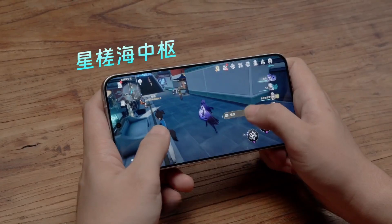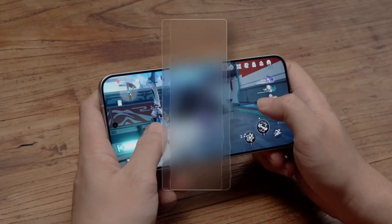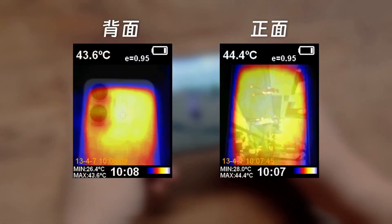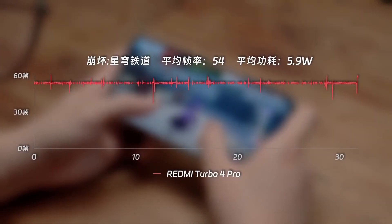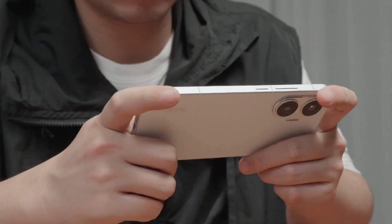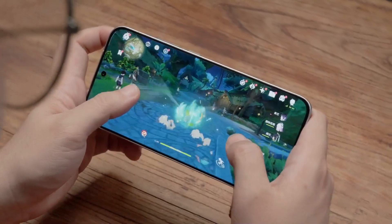Next, let's take a look at another highly demanding game, Honkai Star Rail. The test scene is chosen in the new IPC hub, with a resolution of 775p. In half an hour of testing, the Redmi Turbo 4 Pro's average frame rate was 54 frames, with average power consumption controlled at 5.9 watts. After the test, battery consumption was 10%, the device's ending temperature was 43.6 degrees Celsius, and the screen was 44.4 degrees Celsius. The GPU performance of the Snapdragon 8S Gen 4 is not sufficient to perfectly handle Honkai Star Rail, so the Redmi Turbo 4 Pro locked it at 54 frames from the start and stayed steady at that rate — in terms of visual smoothness, this approach is actually pretty good, reducing the sense of stuttering.